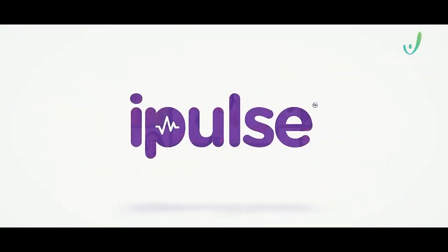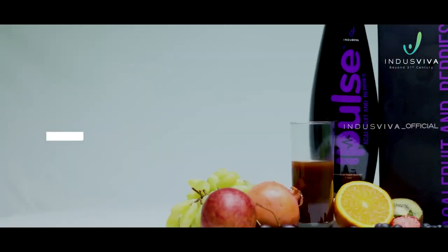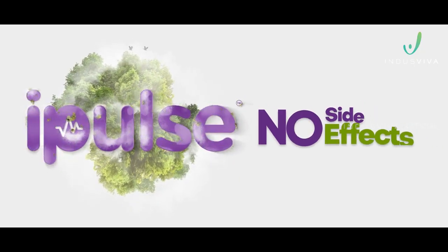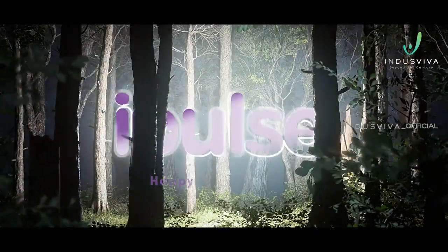For effective results, consume 60 ml of iPulse a day — preferably 30 ml in the morning before breakfast and 30 ml at night before dinner. iPulse is safe to be consumed along with other medications, as it causes no side effects. iPulse can be safely continued for longer periods without any adverse reactions. Consume iPulse for a happy and healthy life.